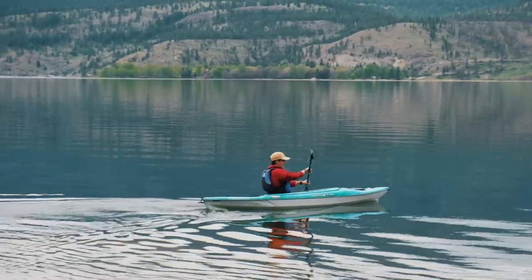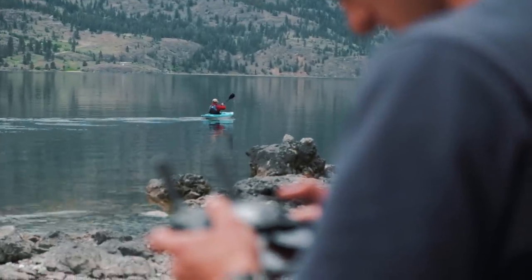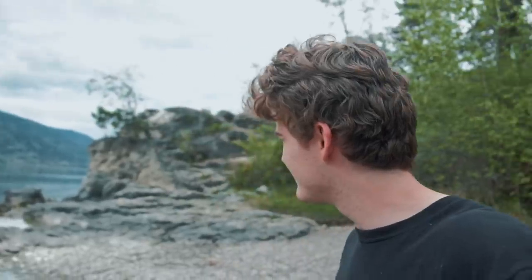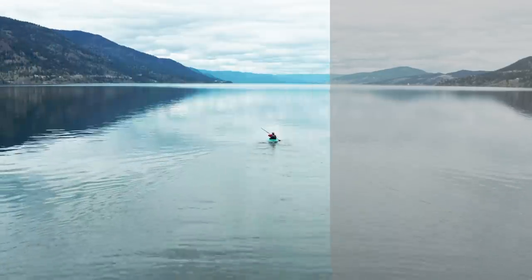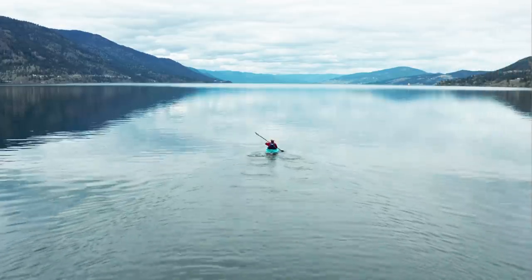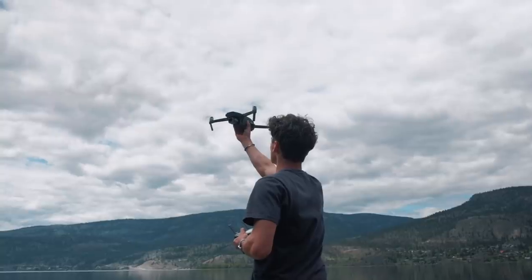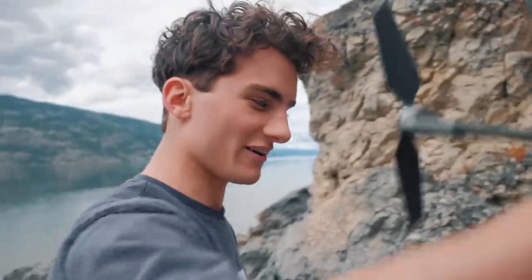Bye, Mitch. We sent Mitch down the shoreline to get a nice following drone shot with the Mavic 2 Pro up in the air. It's looking pretty good. He didn't go in the water, which was fantastic. Another day above water is a good day.